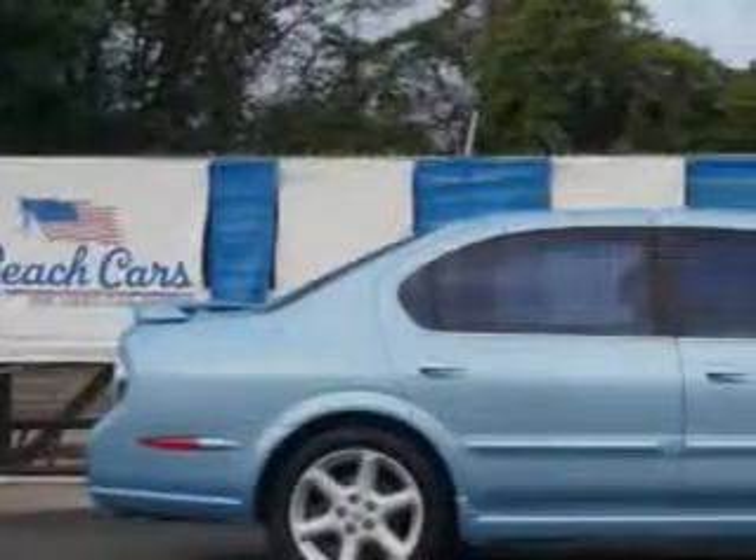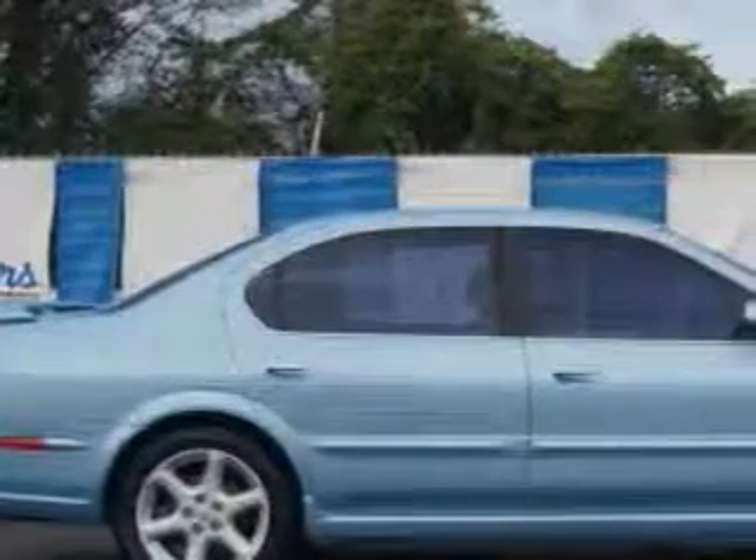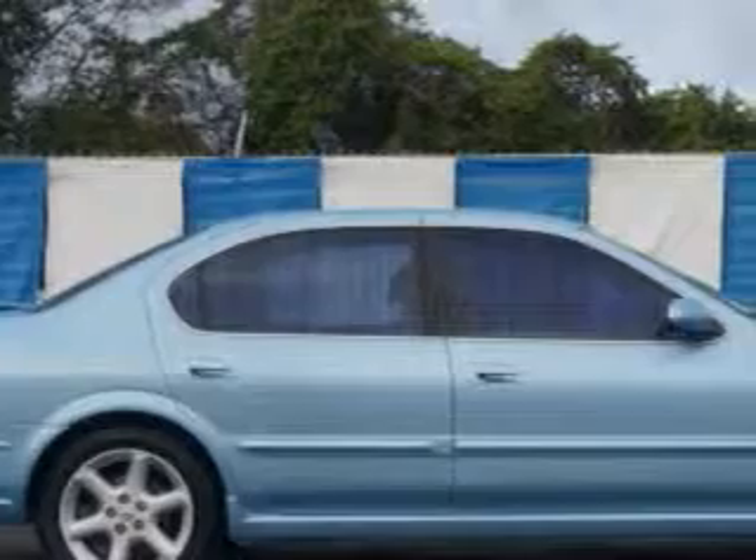Imagine driving this blue '03 Nissan Maxima, equipped with a 6-cylinder dual overhead cam engine and an automatic transmission.